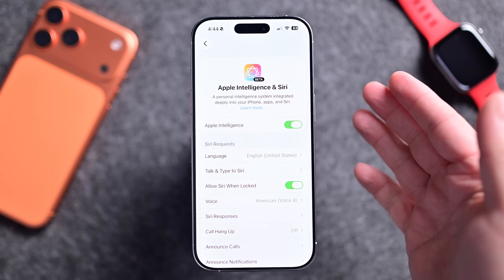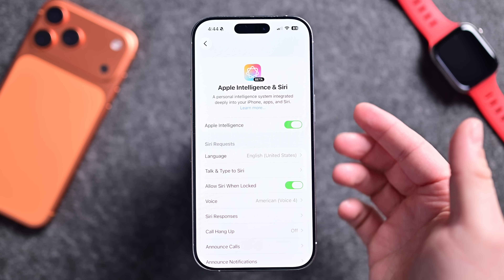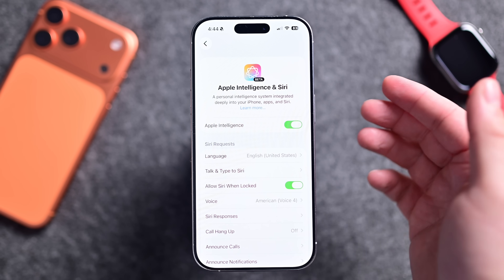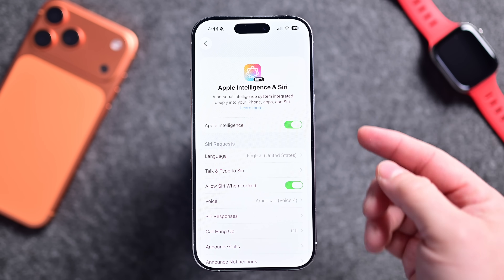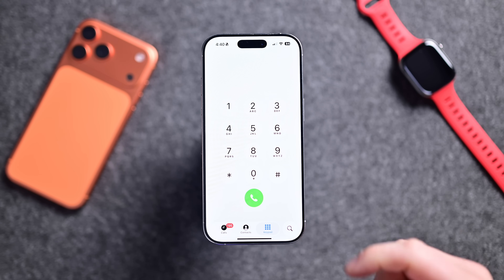For Apple Intelligence, it continues to expand. There are additional languages supported with this update: Danish, Dutch, Norwegian, Portuguese, Swedish, Turkish, Traditional Chinese, and Vietnamese — all with the 26.1 update.